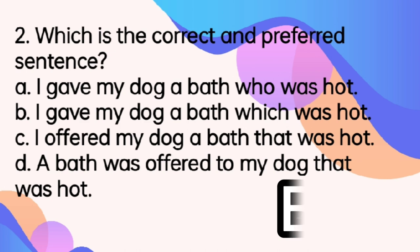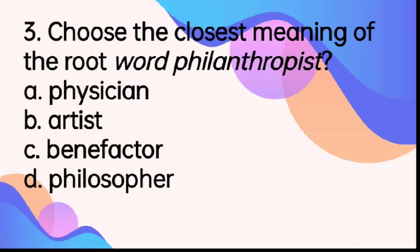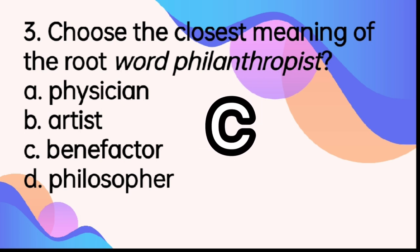So the correct answer is letter B. Choose the closest meaning of the root word 'philanthropist'. A. Physician. B. Artist. C. Benefactor. D. Philosopher. The answer is letter C, Benefactor. When you say philanthropist, he or she thinks or promotes the welfare of others, just like a benefactor.